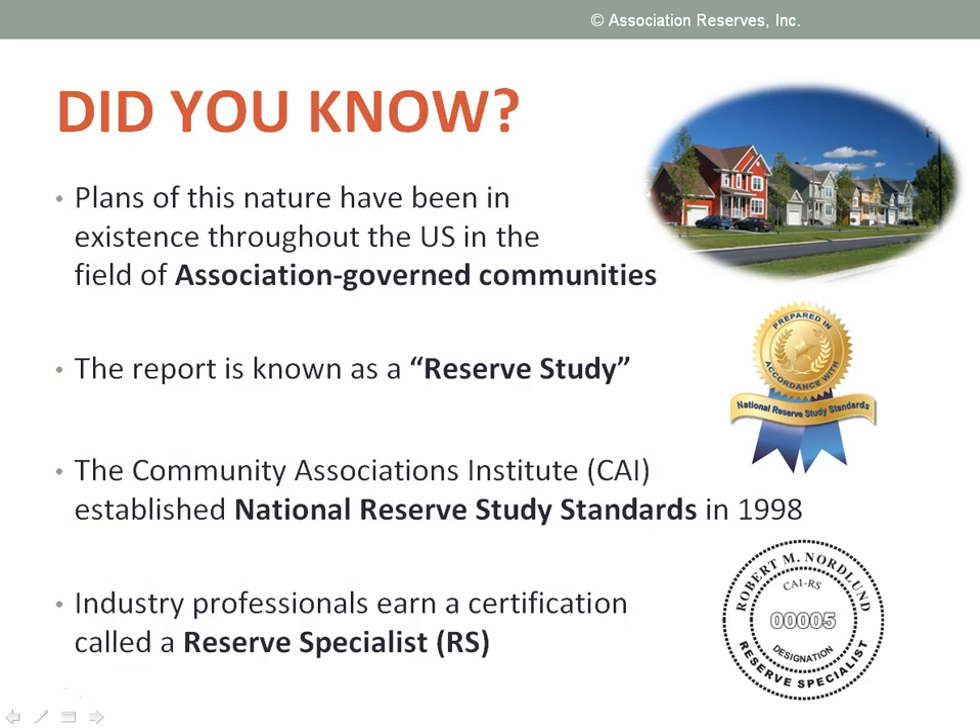But who am I and how can you trust that I know what I'm talking about? By training and background, I'm a licensed professional engineer. But what's important here is that I'm also an RS — that's short for Reserve Specialist — a designation earned in connection with the 40,000 reserve studies we've prepared for residential and resort communities like condominiums, co-ops, planned unit developments, homeowner associations, and timeshares. A reserve study is really just another word for a capital plan.